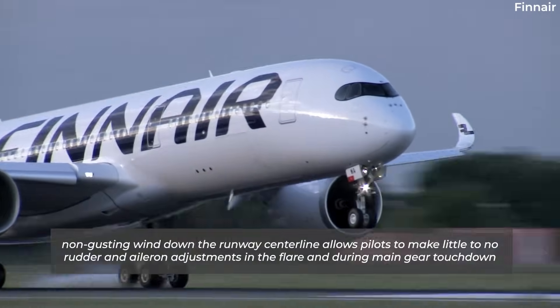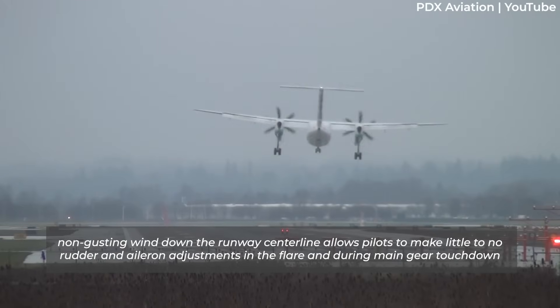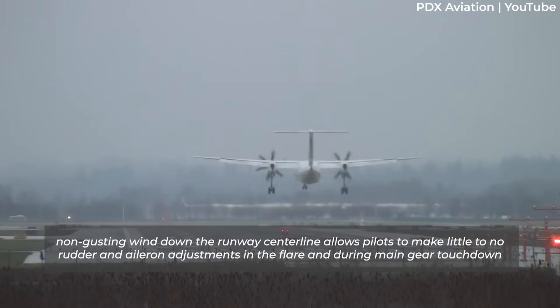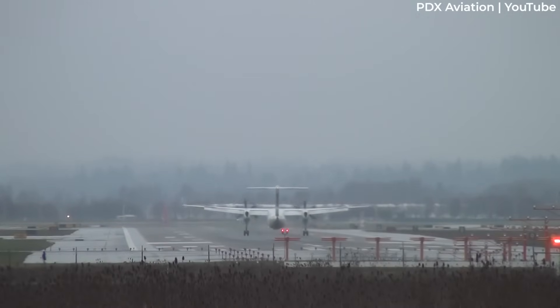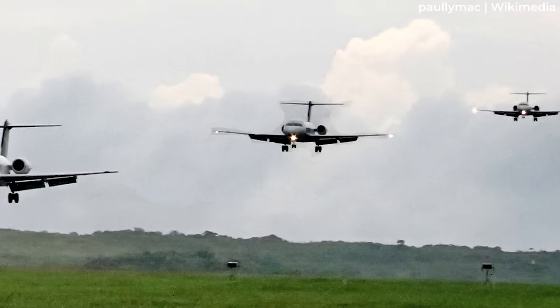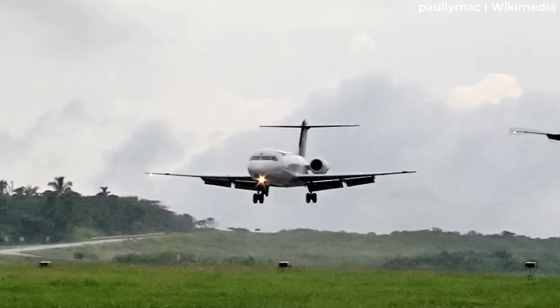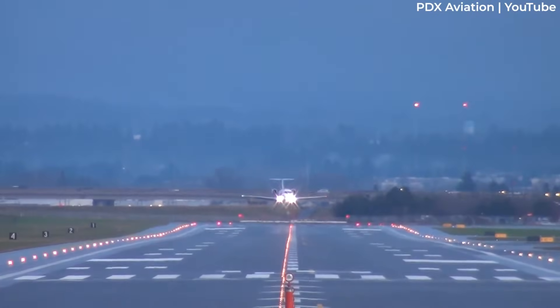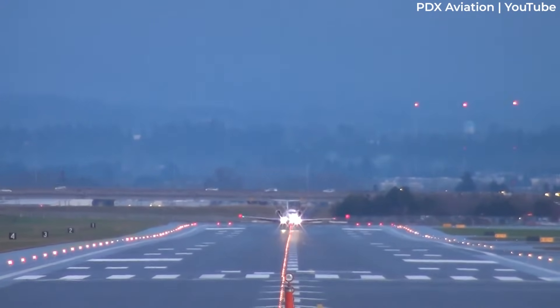A perfect non-gusting wind down the runway centerline allows pilots to make little to no rudder and aileron adjustments in the flare and during main gear touchdown. This lets the flying pilot focus more on the flare while not needing to get the wheels on the runway to help maintain directional control in a crosswind. Even when the wind is right down the runway, any slight let-off in wind speed can lead to a small drop onto the runway, while a gust might cause the plane to balloon and float, ruining the perfect landing that was only moments from happening.